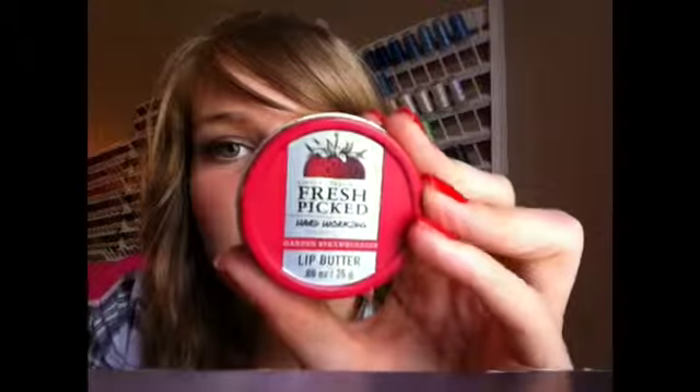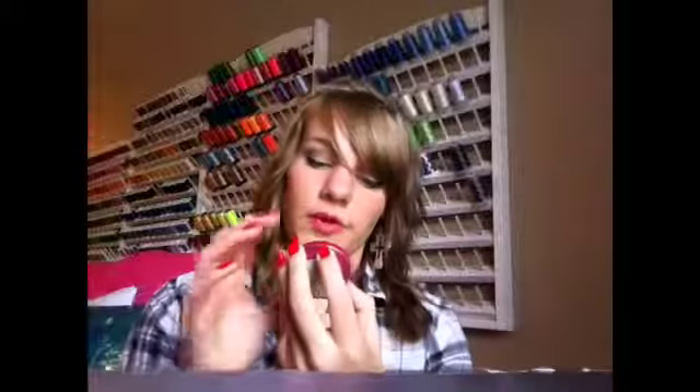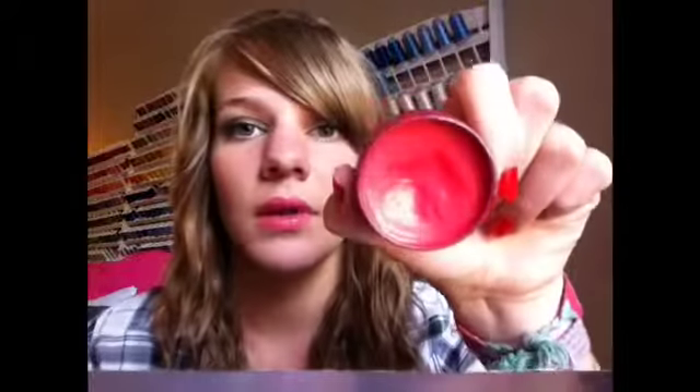Up next is this fresh-picked lip balm from Bath & Body Works, and I got it on sale for $4. It is originally $8. It's a little pricey for a lip balm, but if you don't want to put lip gloss or something on, this will work because it's tinted. It is good.